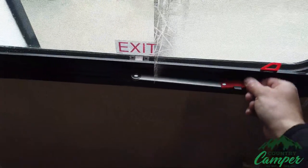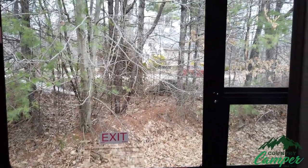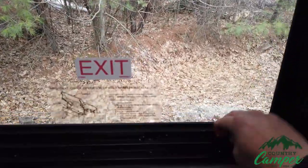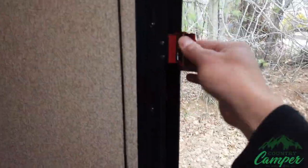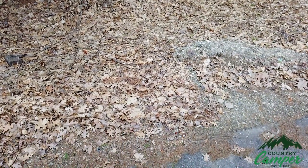This style right here has a crank window and a viewing window above that, and then you have your emergency exit with your red latches on the right and left. Undo those, the window is going to lift up, and then you can get out.